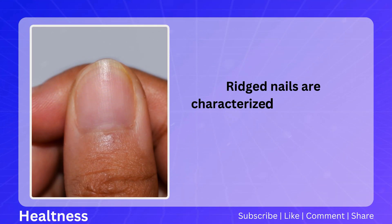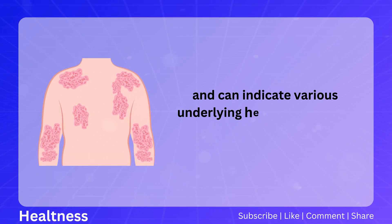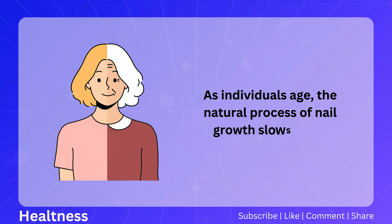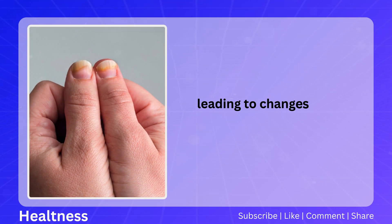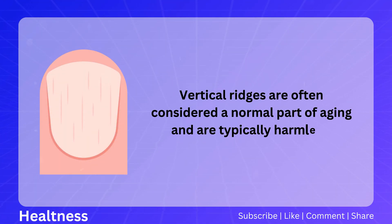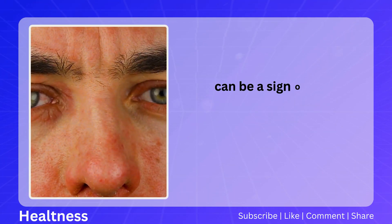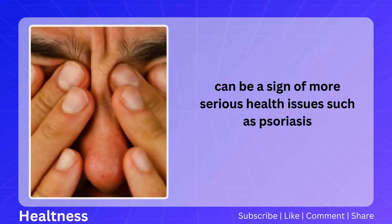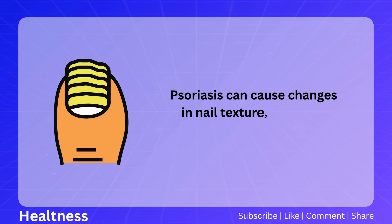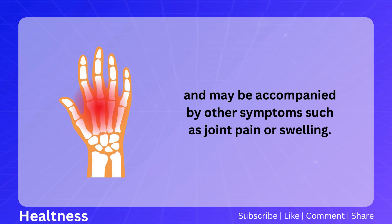Ridged nails are characterized by vertical or horizontal lines on the nail surface and can indicate various underlying health conditions, including aging or psoriasis. Vertical ridges are often considered a normal part of aging and are typically harmless. Horizontal ridges, also known as Beau's lines, can be a sign of more serious health issues such as psoriasis, a chronic autoimmune condition that affects the skin and nails, causing ridges, pits, or discoloration, sometimes accompanied by joint pain or swelling.